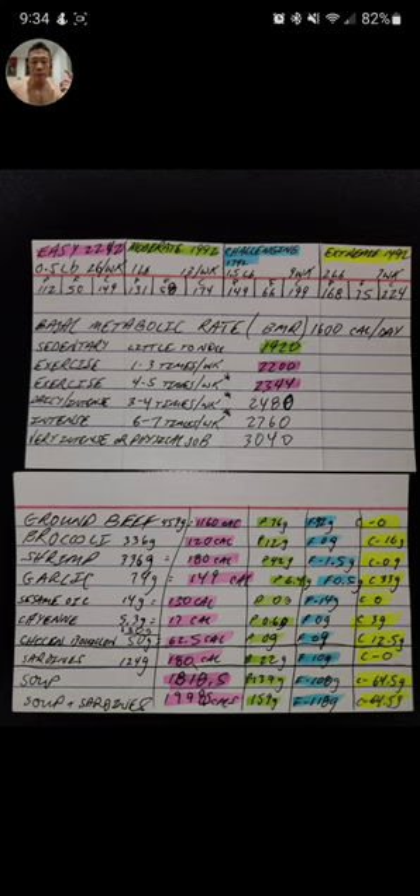So you have your ground beef — five dollars, the bag of broccoli was two dollars, shrimp is five dollars, garlic I put like two bushels which is about a dollar to a dollar fifty for four. Sesame oil, cayenne pepper, and the chicken bouillon are about a dollar each from the dollar store. A can of sardines is one dollar too.